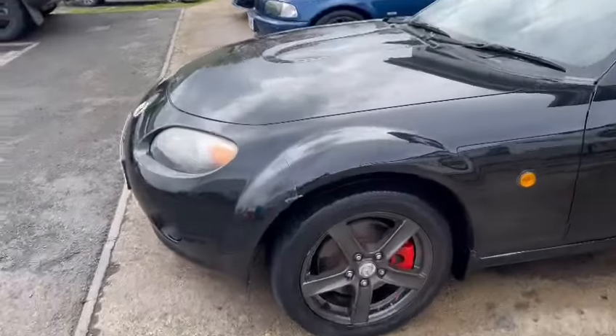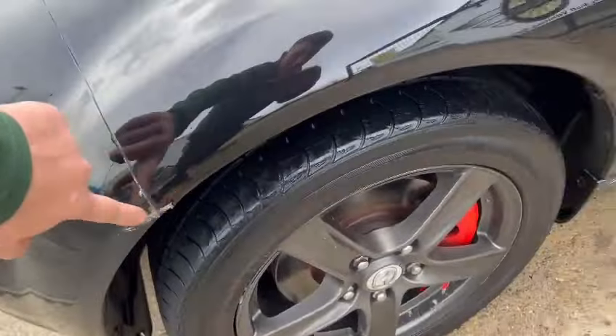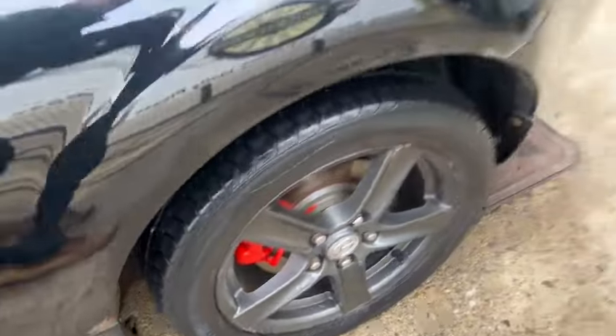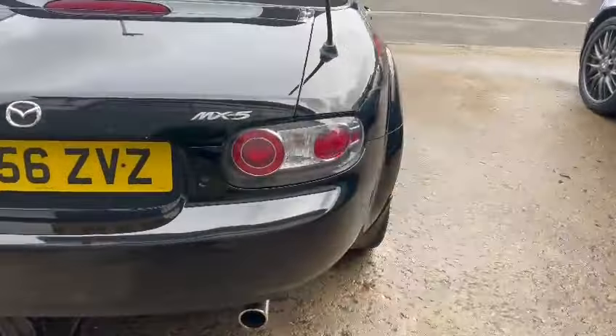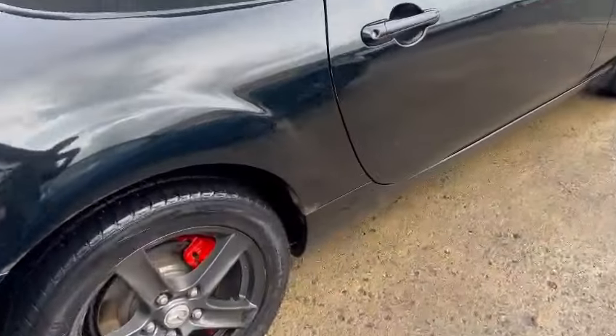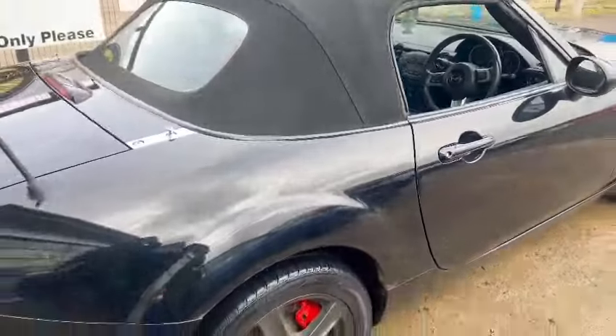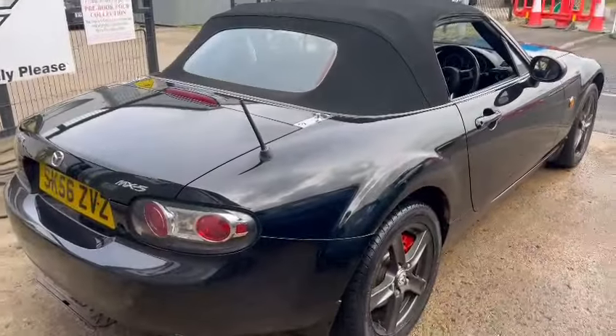A few little age-related marks here and there — caught a little bit of a scuff there, and just starting to creep up around the rear arch and on top there as well. That side too. I'm sure it'll be priced accordingly, but yeah, cheap and cheerful.